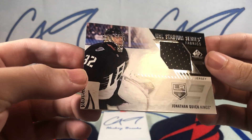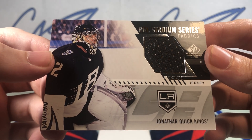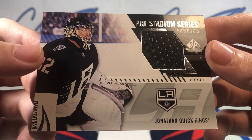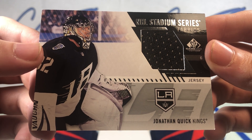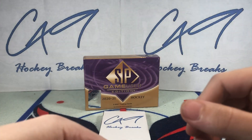Down to the bottom we have an NHL Stadium Series Fabrics jersey card — Jonathan Quick. I like these Stadium Series jerseys from LA.